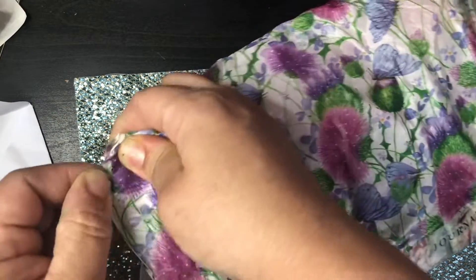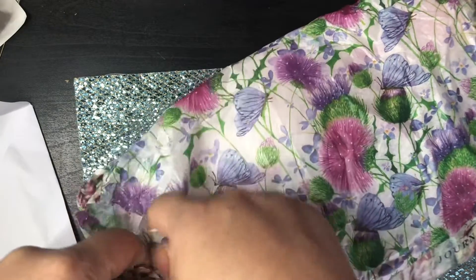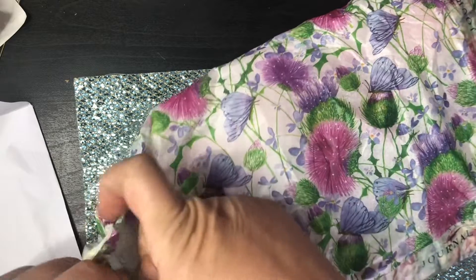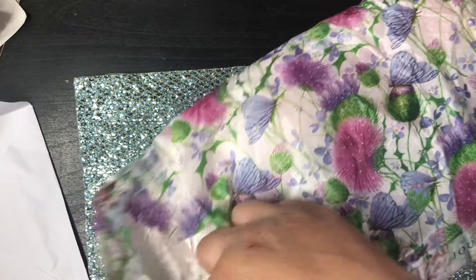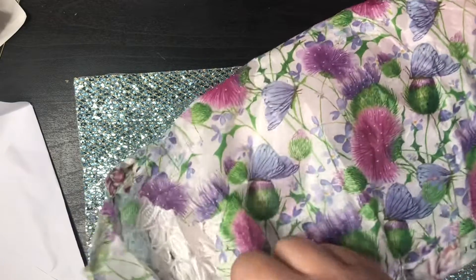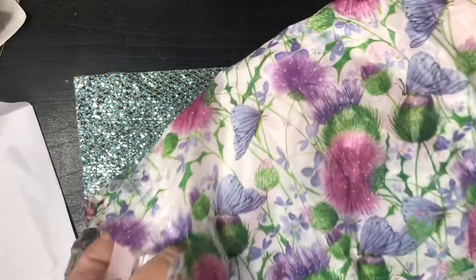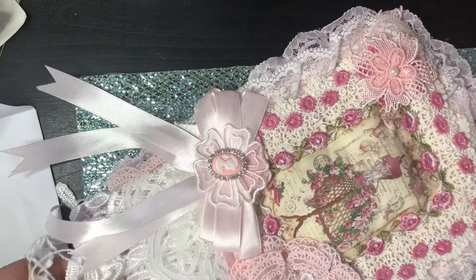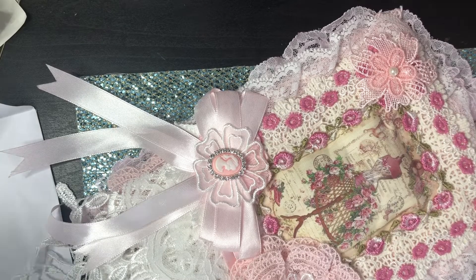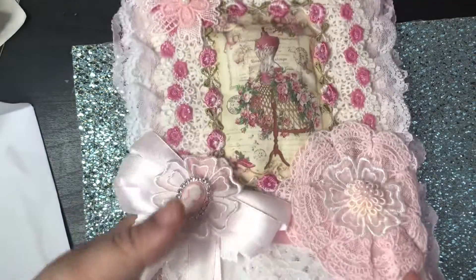I'm going to try my best not to tear too much of the paper because I really love this tissue paper — it has butterflies and flowers on it. Oh my word, I can see it's lovely — oh my goodness, this is stunning Lynn!